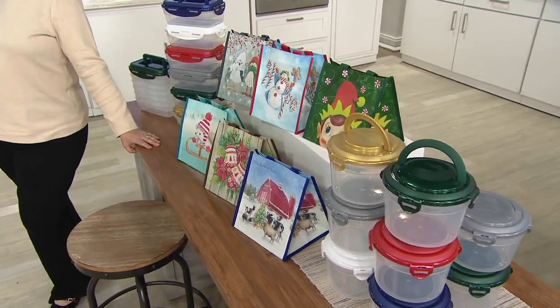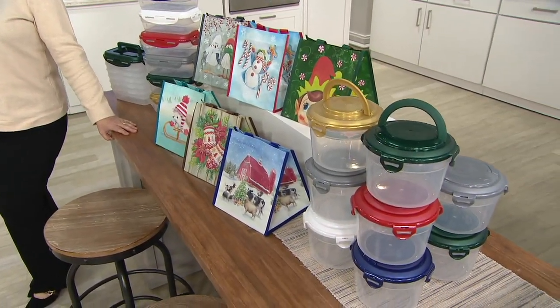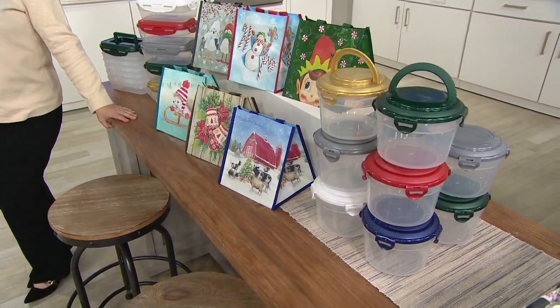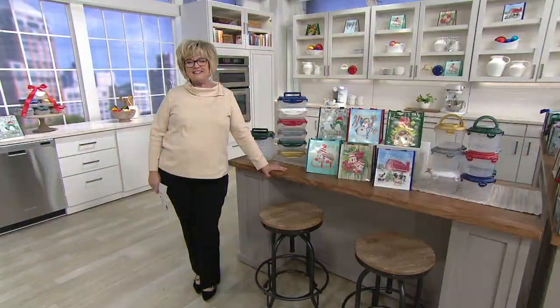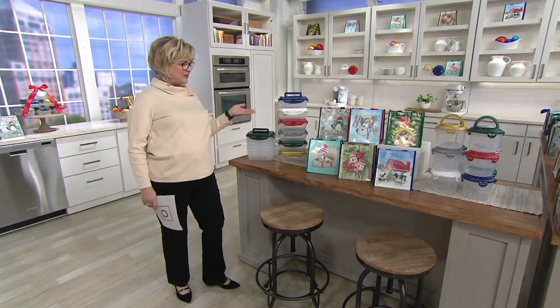Later, 81,000 sets of these had been ordered. Chris Prime just fainted since we've made this available. Oh my gosh, is this popular? So Lock & Lock has done it again with the today's special value.